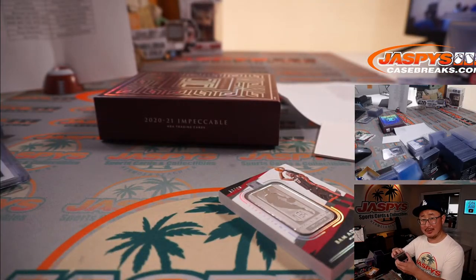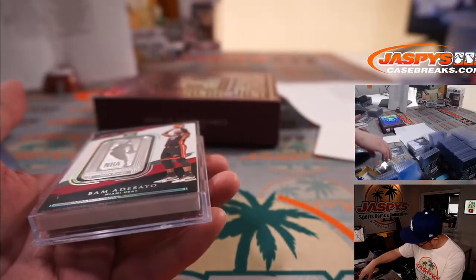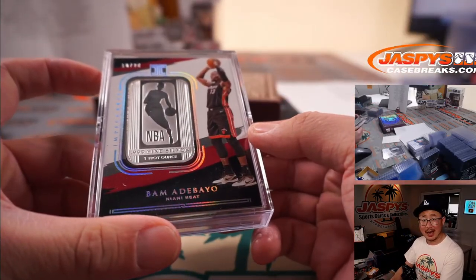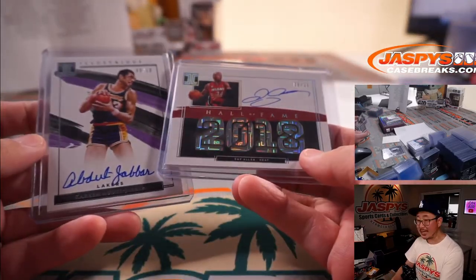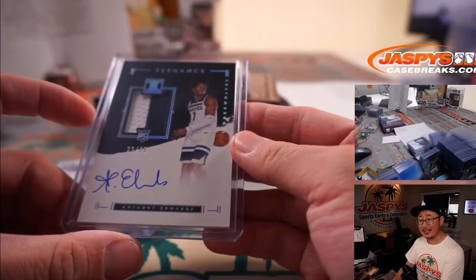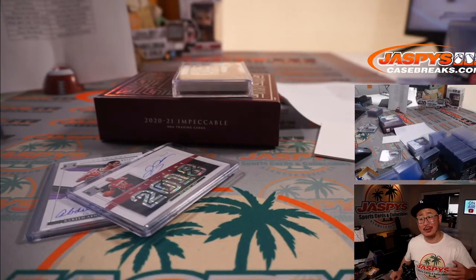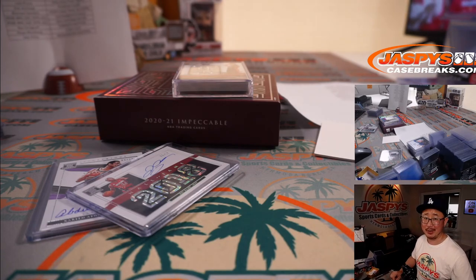What a great break, ladies and gentlemen. We've got more of this Impeccable in the store. Go and check it out on JaspiesCaseBreaks.com — just a small example of some of the old school guys that you can hit, the new school guys that you can hit, the case hits you can hit, and a lot more. Thanks for watching, thanks for breaking with us. I'm Joe for JaspiesCaseBreaks.com and I'll see you next time for the next Impeccable break. Bye-bye.